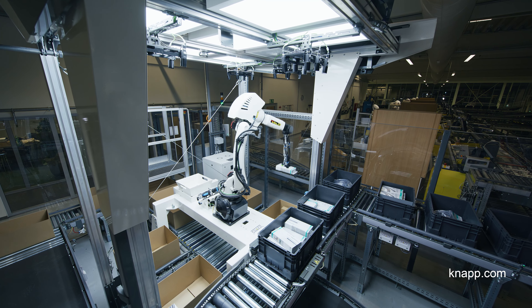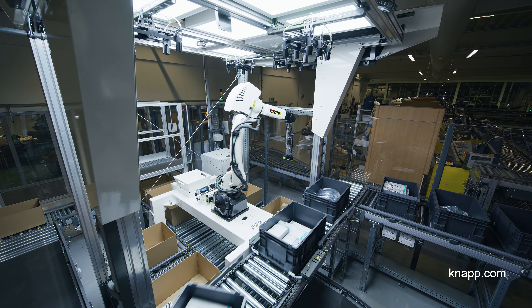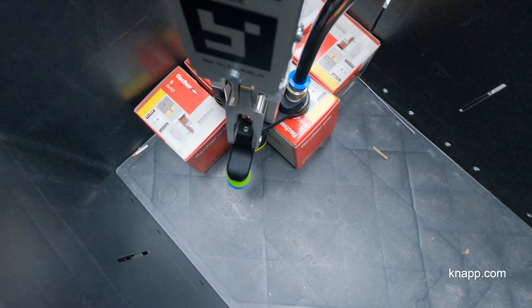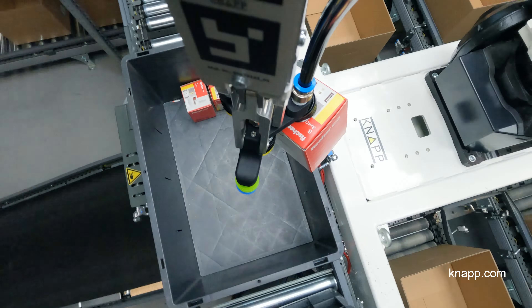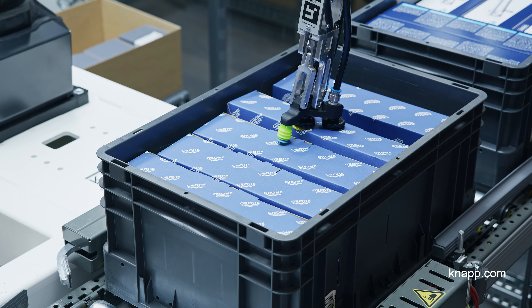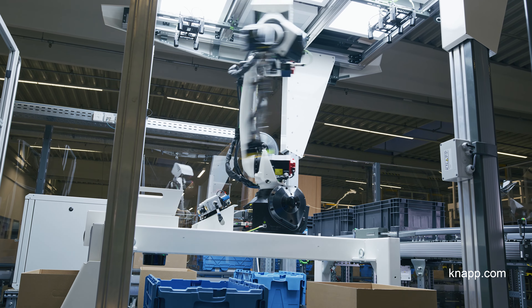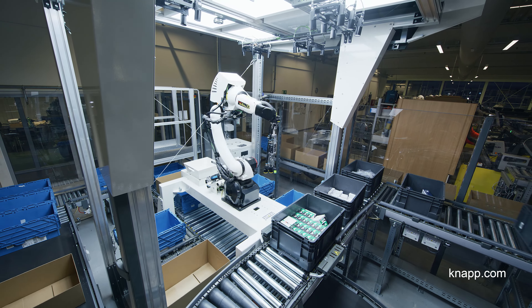Last year, we implemented a fully automated picking robot. As we expanded our product range, we also needed a higher picking volume. Instead of adding more manual picking stations, we now have a fully automated picking station, which picks goods independently around the clock. We don't need to interfere at all, from receiving the goods until they're ready to be shipped from our shipping area.